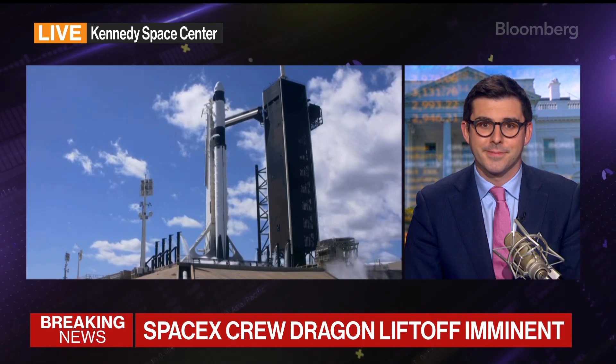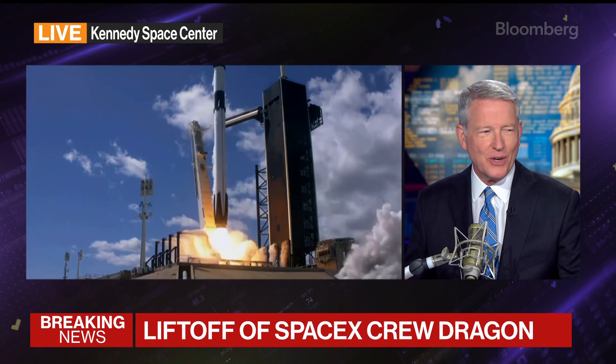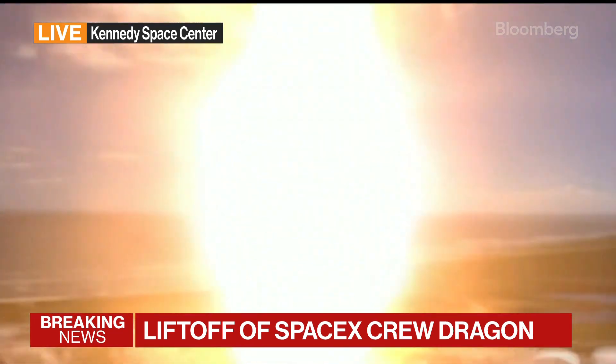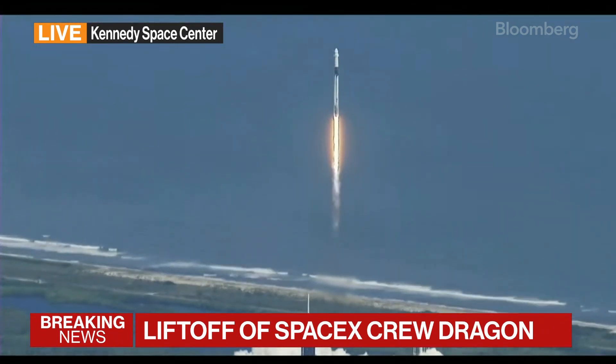I think we're hearing the countdown right now from the Kennedy Space Center down in Florida. For those on the radio, we're seeing the ignition now and the liftoff. It never gets old, does it, Ed? Yeah, it never gets old.